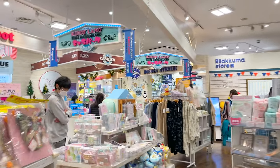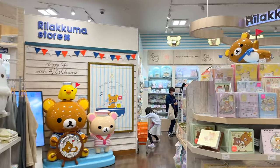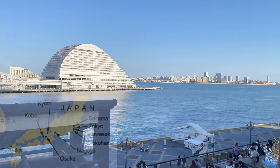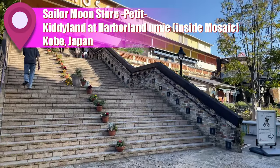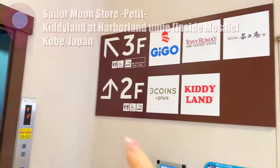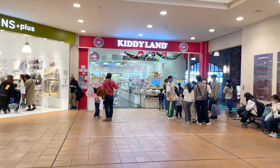I had the opportunity to check two petite locations for the first time in November 2022. Let's begin in Kobe, Japan — the place famous for Kobe beef. First you have to head to the Harborland Kobe building, which is a popular shopping and entertainment district. Once inside, locate Kitty Land, a famous character shop in Japan — this is where one of the Sailor Moon store Petites is located.